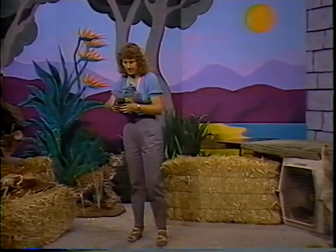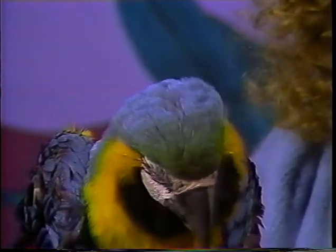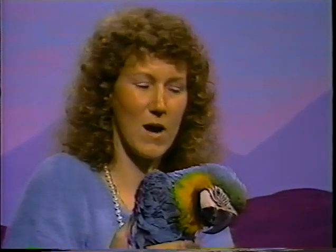This is Copa. Copa is a blue and gold macaw. I brought this bird to show you what can happen if an animal is not treated properly. We just got him about two weeks ago and he's pretty much a mess — he's been malnourished. This is a hand-raised baby. A lot of these parrots are taken away from their parents and raised and fed by hand, which is really a good way to get a very tame pet. However, they have to be fed properly.